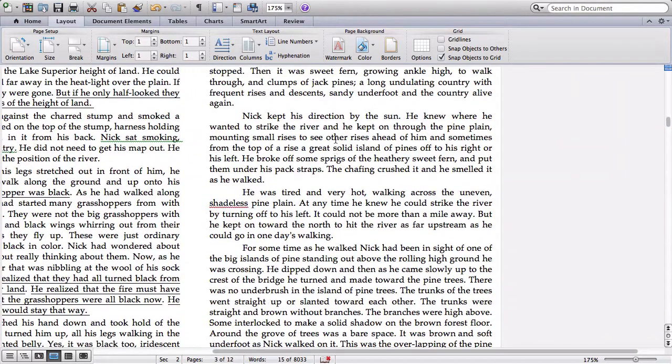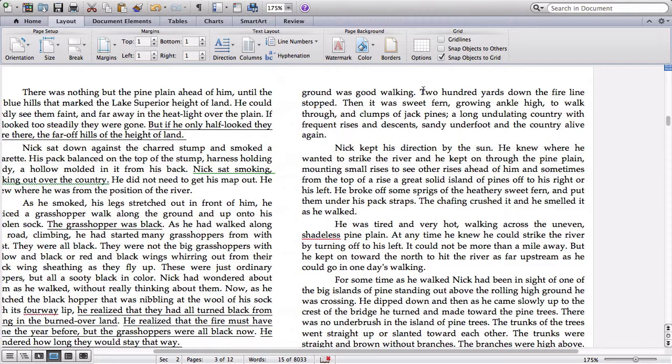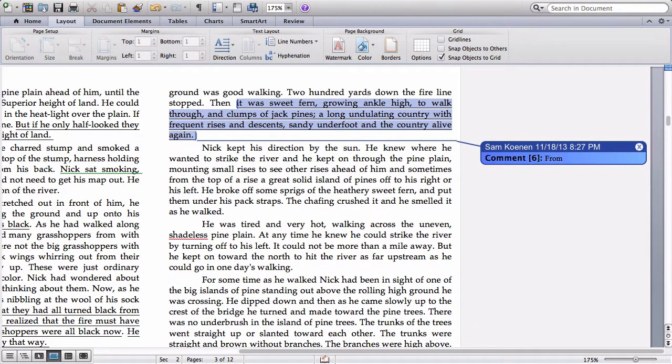Going on to the very last thing I want to point out: '200 yards down the hill, the fire line stopped. And then it was all sweet fern growing ankle-high and clumps of jack pines.' The countryside turns from black to green. Given what we've just read about the grasshoppers, we would wonder that perhaps Nick is hoping that the green country will turn him green — perhaps it will make him vibrant and verdant again, perhaps it will give new life to him, give him vibrancy and life.